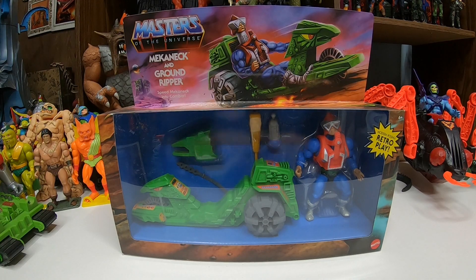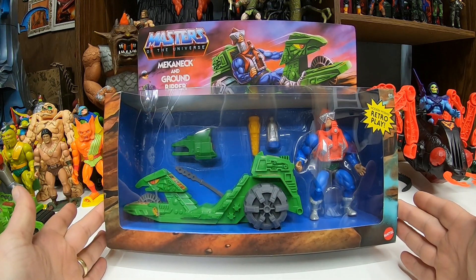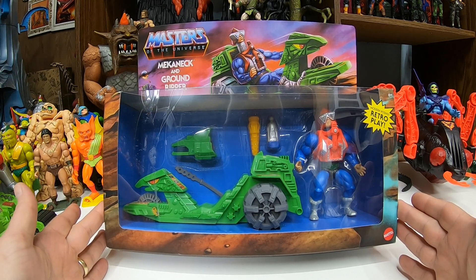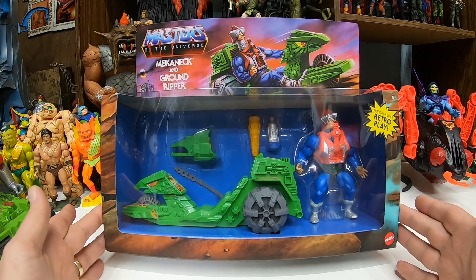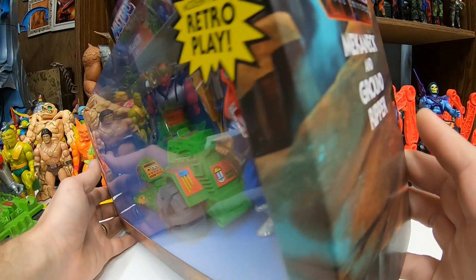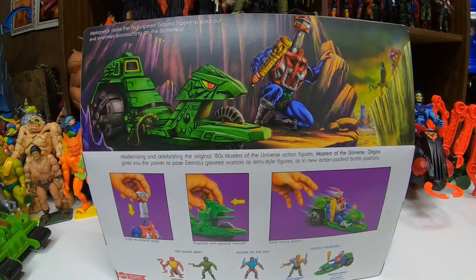Alright, here we go — we got Mecha Neck and the Ground Ripper. It's a nice package. There are going to be some additional accessories that we didn't see in the vintage equivalent. We got Mecha Neck in there, both looking sharp. Nice packaging. We got some cool artwork on the top with Mecha Neck, the Ground Ripper, and Castle Grayskull in the background. The sides don't really have much for artwork — they just say Mecha Neck and the Ground Ripper on them.